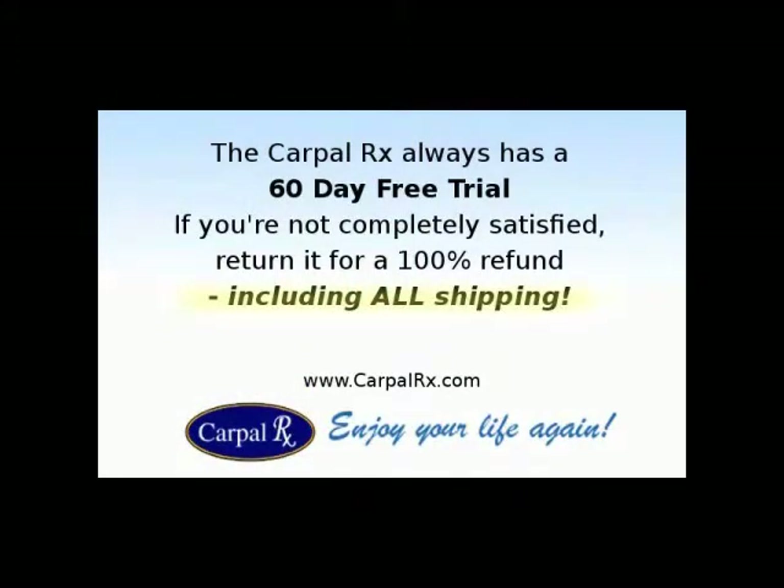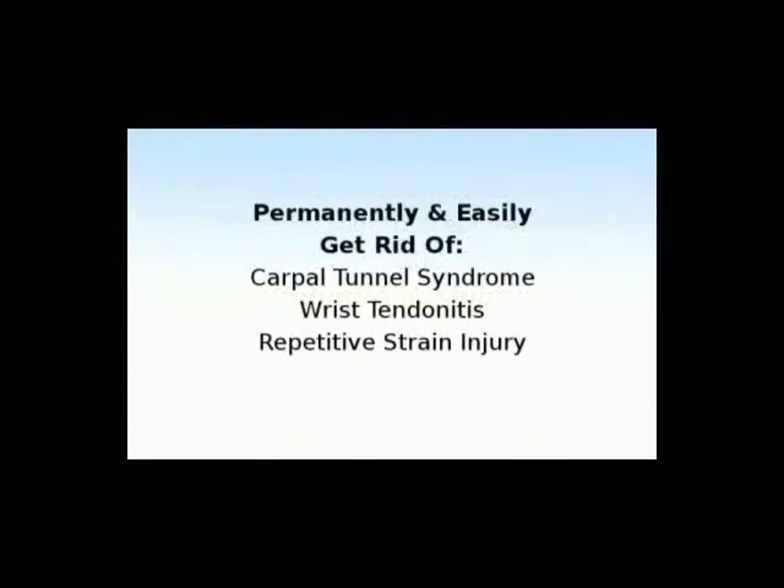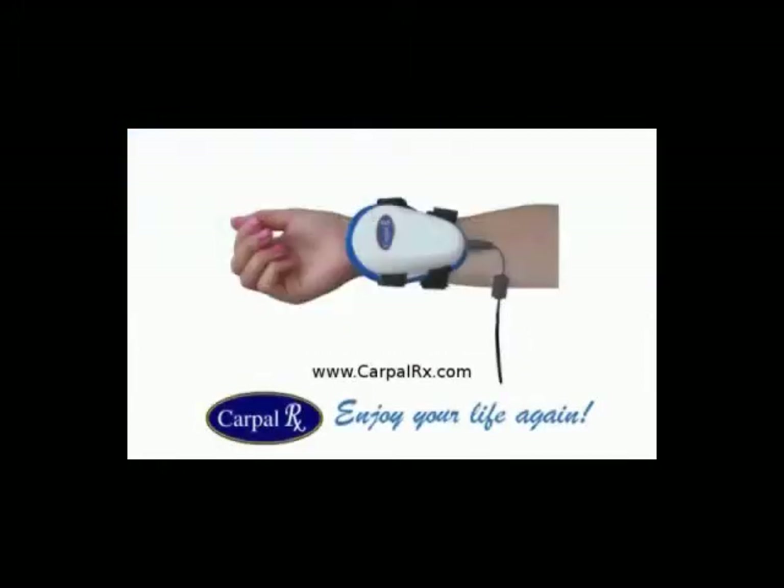The CarpalRx always has a 60-day free trial, so if you're not completely satisfied with your results, return it for a 100% refund, including all your shipping costs. The CarpalRx is guaranteed to permanently and easily get rid of carpal tunnel syndrome, as well as wrist tendonitis and repetitive strain injury. Visit CarpalRx at CarpalRx.com.